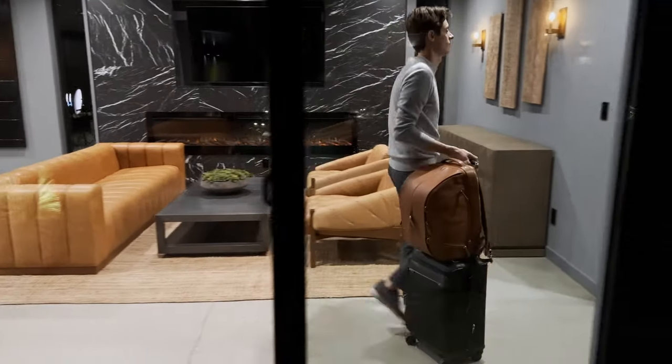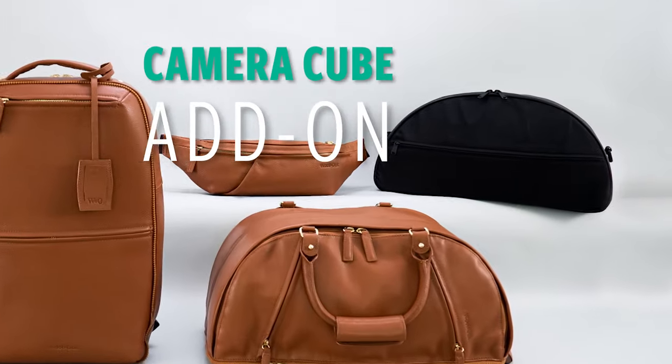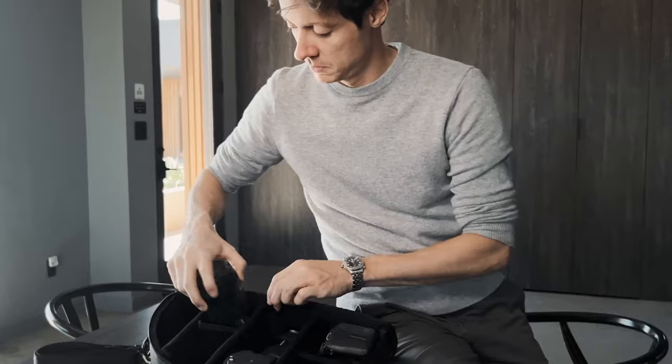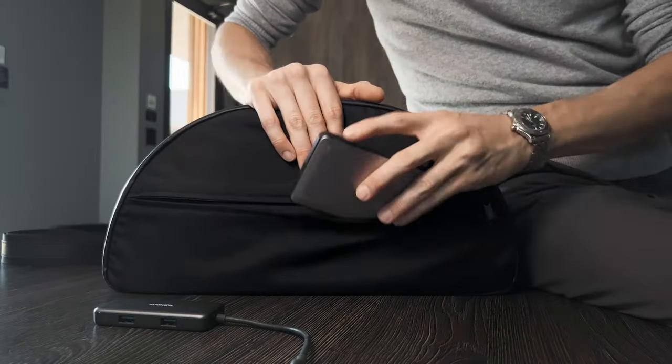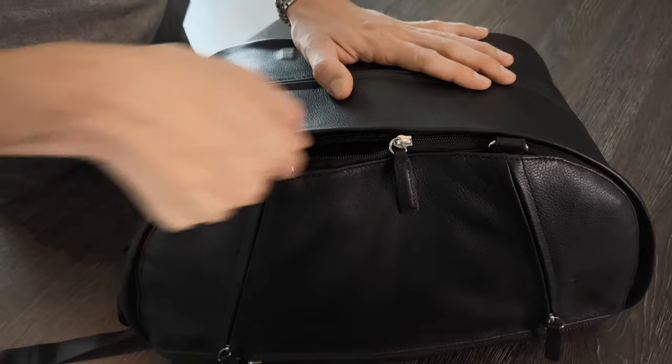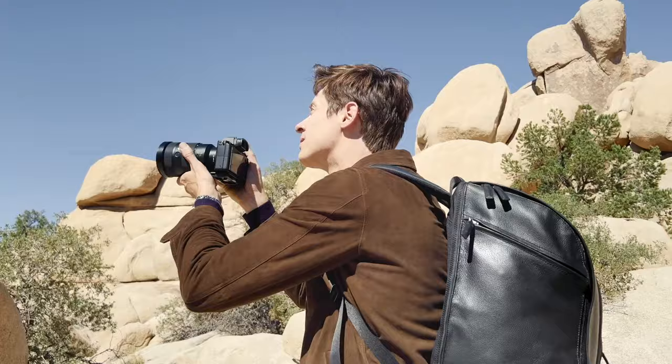And sometimes we need to pack more. Introducing our first modular add-on, the Camera Cube. Use it with the Woolen Oak strap, or turn your Weekender Duffel into a premium camera bag that looks good and is comfortable to carry — because your expensive camera gear deserves the best.